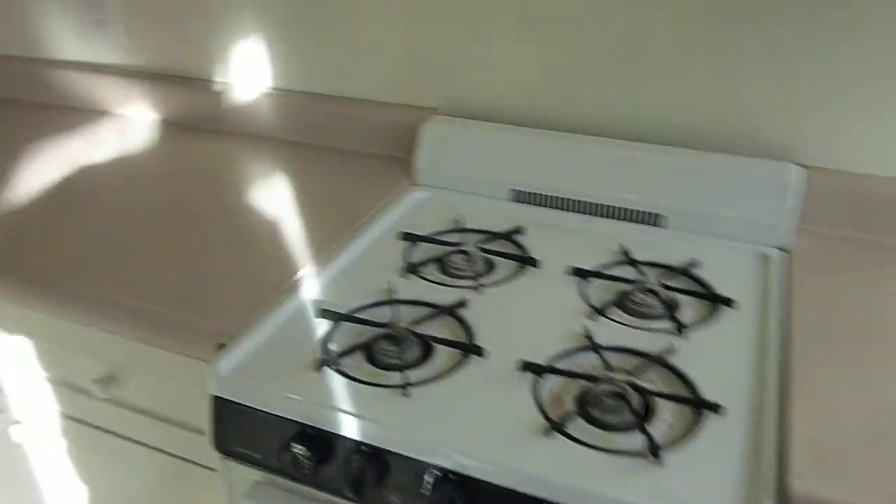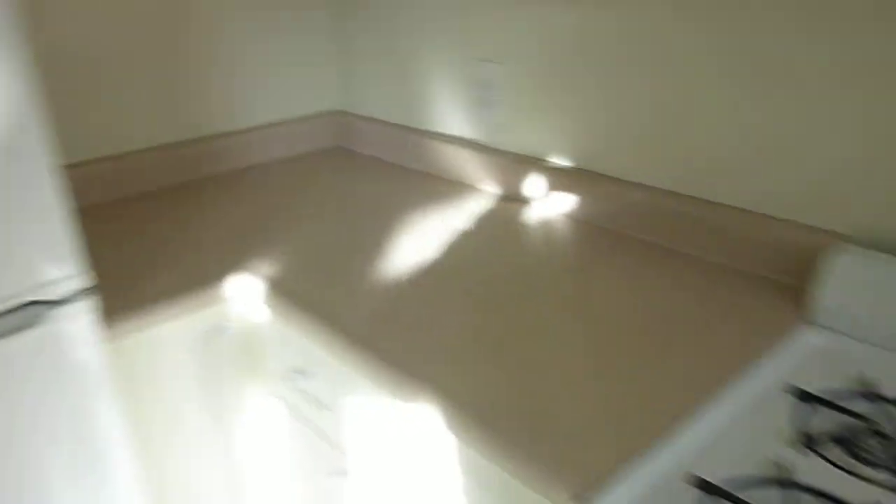There's a kitchen with a gas stove, formica counters, a full-size sink overlooking Post Street, shelves and cabinets, and a refrigerator.